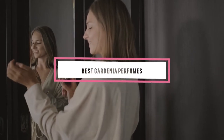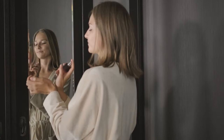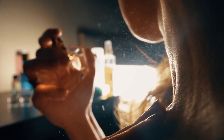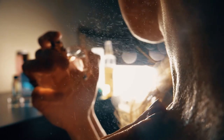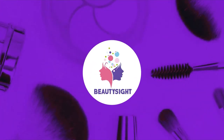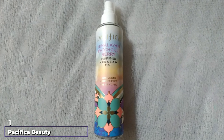If you're looking for gardenia perfumes, here's a list you must see. We made this list based on our personal preference and sorted it based on features, prices, quality, durability, reputation of the manufacturers, and customer feedback. We've included options for every type of customer, so let's get started.